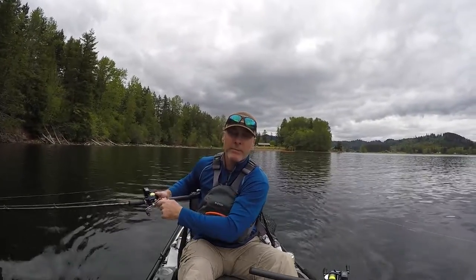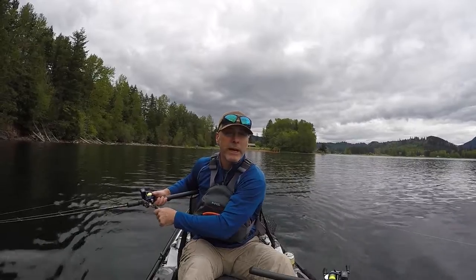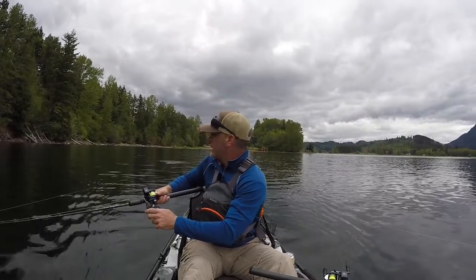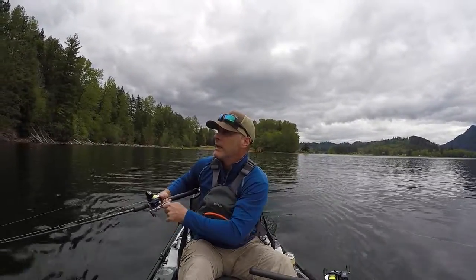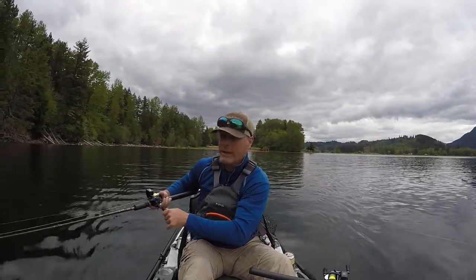I'm back trying to catch some kokanee. That's my favorite fish. And it's about that time of year where the kokanee are in that top five feet of the water column. It's early spring. And so we're back out and I'm going to be trolling and trying to catch some kokanee.